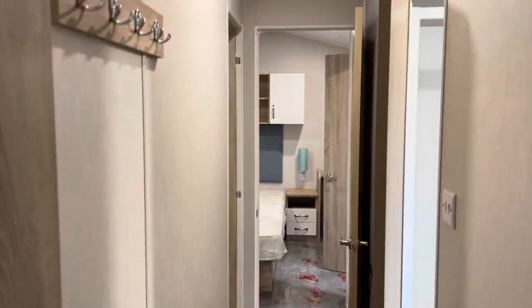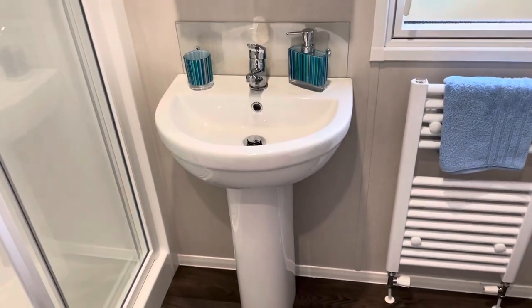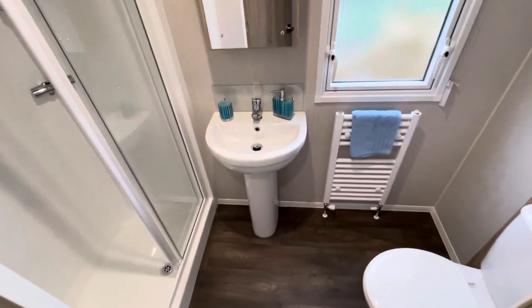Into the back of the holiday home you've got some coat hook storage, which is very important, as well as the family bathroom with shower unit.